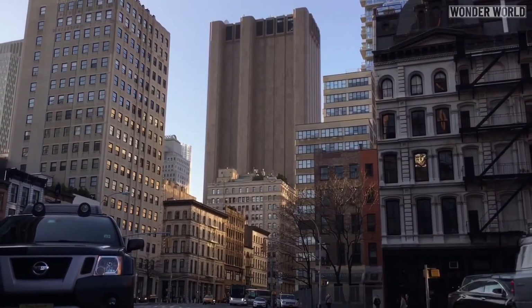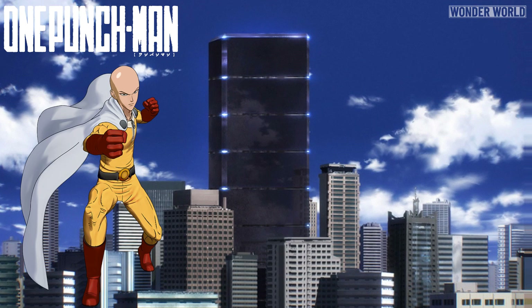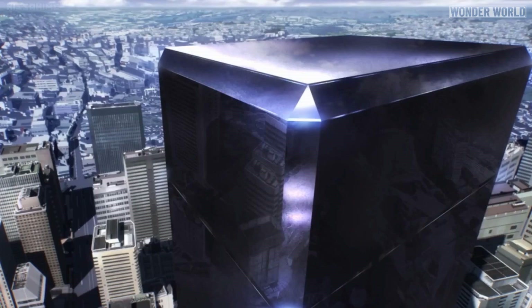It kind of reminds me of the hero headquarters in the anime cartoon One Punch Man, which is designed like a bunker to withstand an attack and stay standing — also in the form of a skyscraper with no windows.